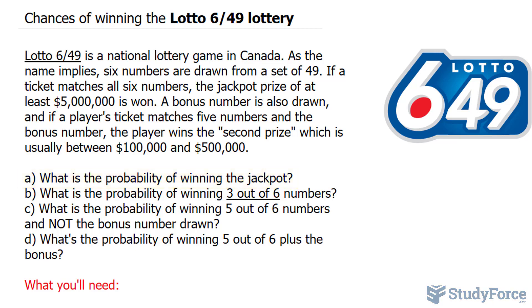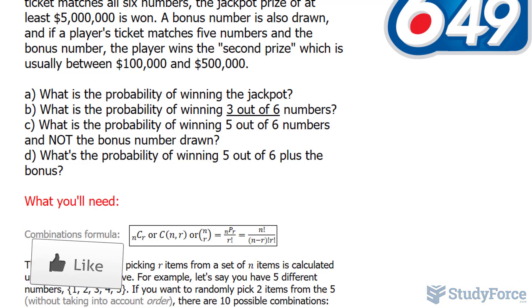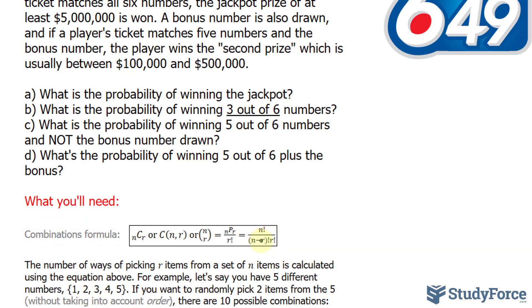To find the probability, we need to find out the total number of combinations — in other words, how many distinct sets of six numbers can we select from 49. To do that, we use the combination formula shown here. N represents the total number of balls, which is 49, and R represents the amount you select, which is 6.